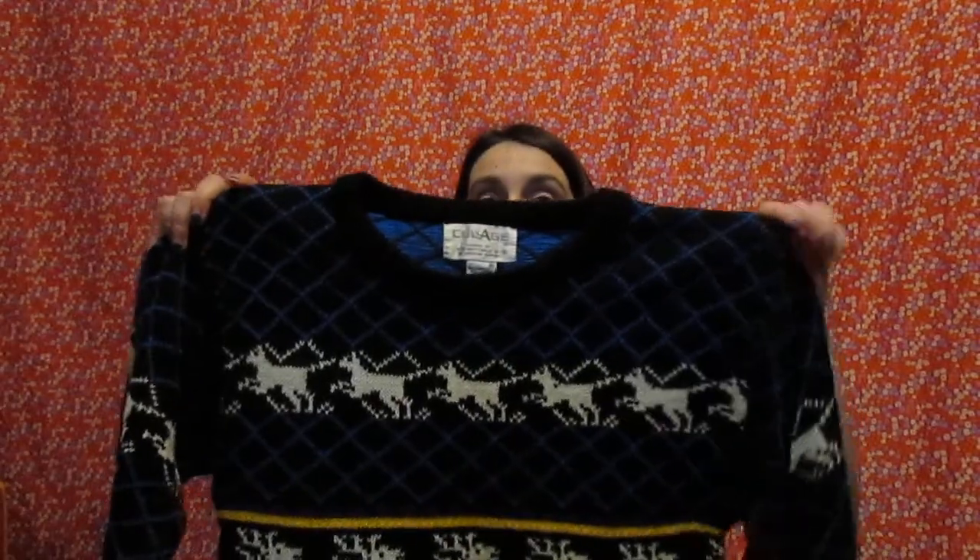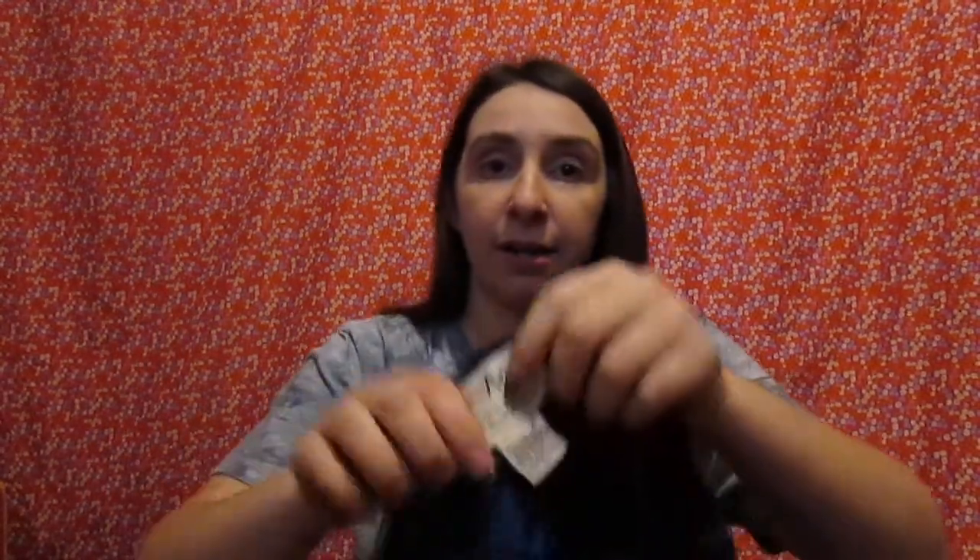The next one I have is this beautiful Christmas sweater. I love this so much — it's so cute. This might be one of my favorite Christmas sweaters ever.